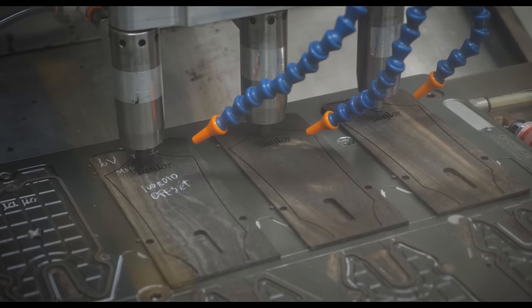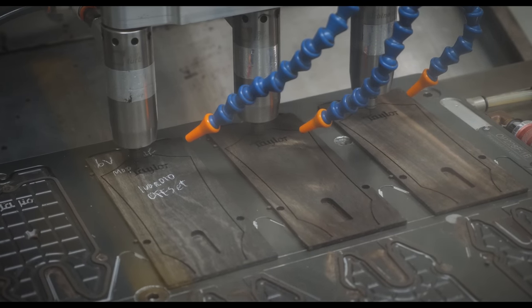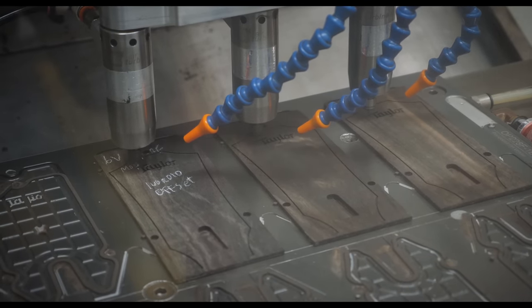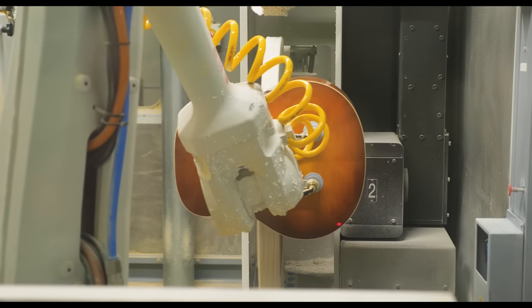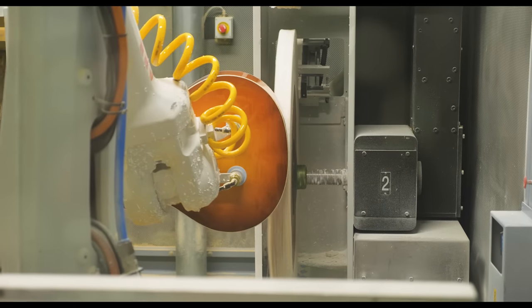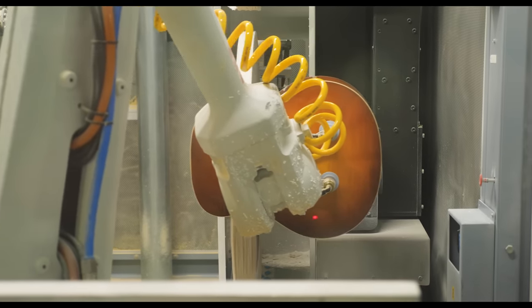Robots at Taylor perfectly supplement their production to allow for more uniformity in every guitar they build. Renowned for their consistency from guitar to guitar, robots offer a level of perfection and intricacy in measurement and execution that is simply impossible to achieve in the hands of a human.